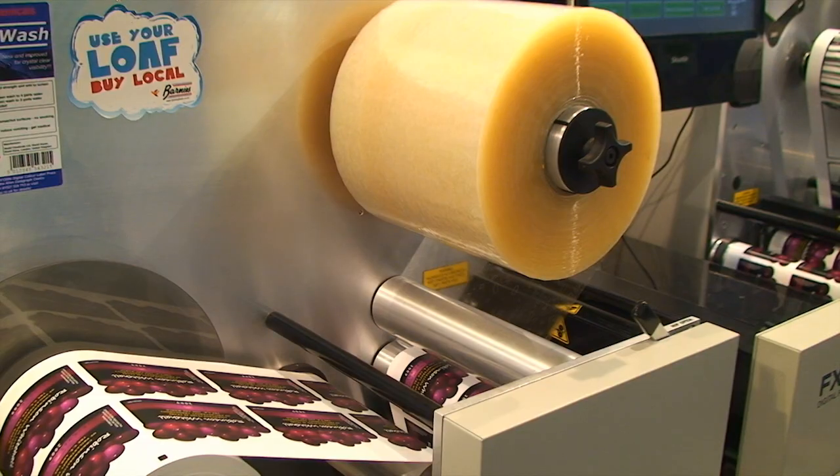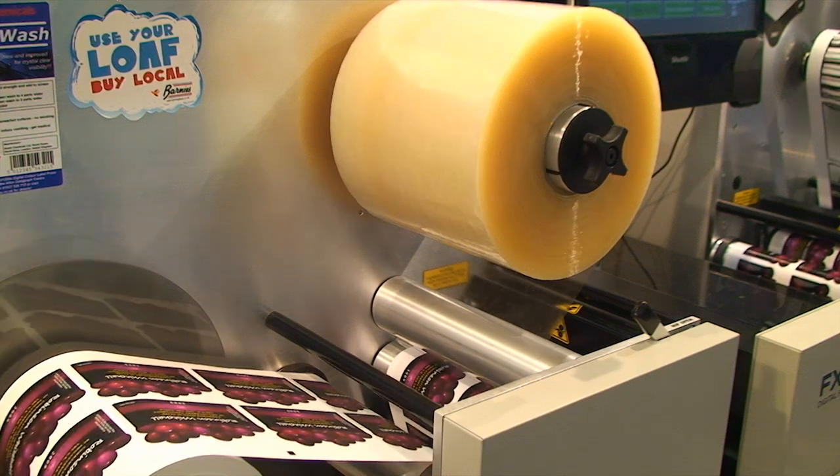And what is Labels You Print? Labels You Print is our brand. It explains how we help customers to put label printers into their own workplace, so they can print exactly the right number of labels they need each working day.